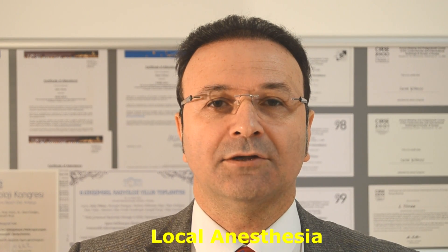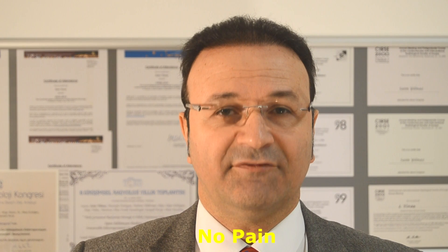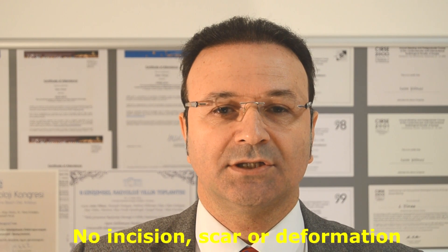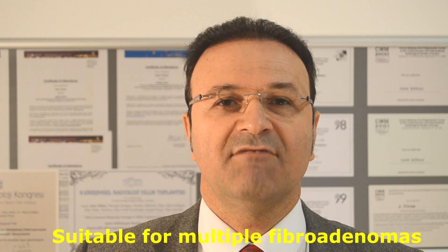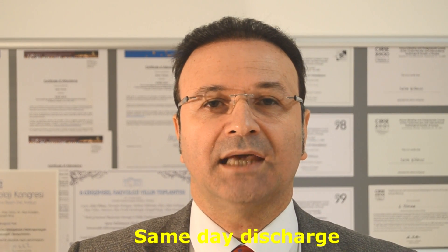All the non-surgical methods mentioned have their inherent advantages and disadvantages. For each patient, the most suitable treatment must be determined based on the number, size, and location of fibroadenomas, as well as the patient's preference. These methods have several advantages over surgical treatment: they are performed under local anesthesia, the patient does not feel any pain, there is no skin incision, scar, or deformation. If the patient has multiple fibroadenomas, all tumors can be treated in one single session, and the patient can be discharged within a few hours.